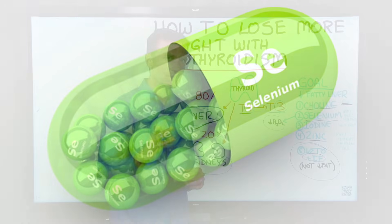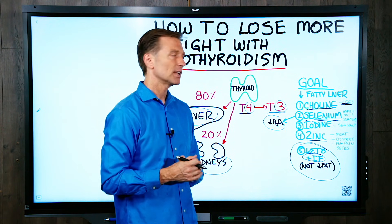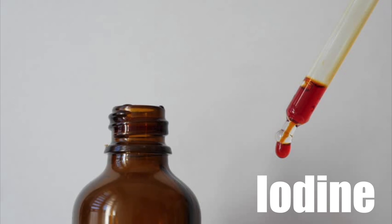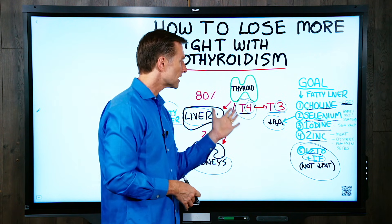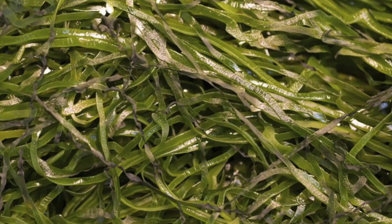Foods like Brazil nuts and seafood are high in selenium, but if you're deficient I recommend taking it as a supplement rather than relying on food alone. Look online for a supplement with good feedback from people getting results, and follow the directions on the bottle. Next is iodine — iodine is part of the raw material to build thyroid hormone, and many people are deficient. I recommend getting it from sea kelp.